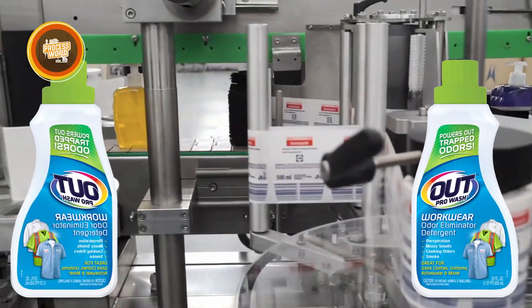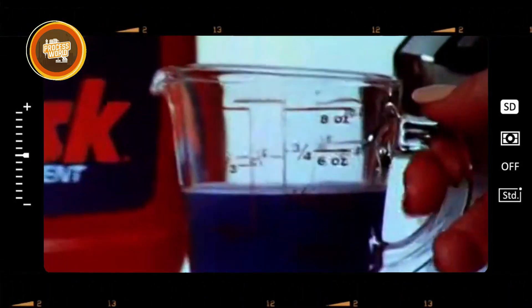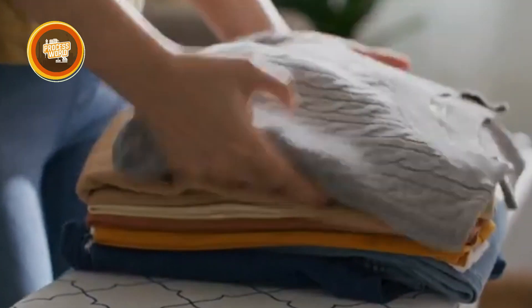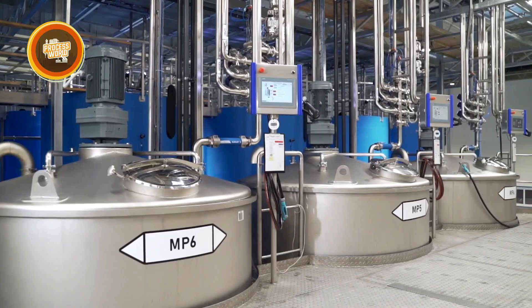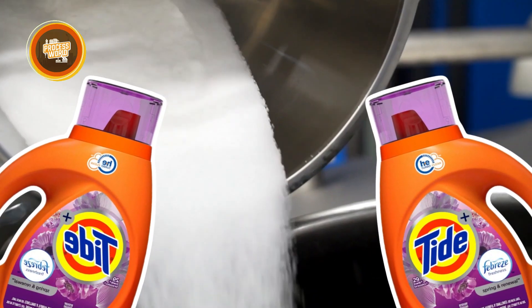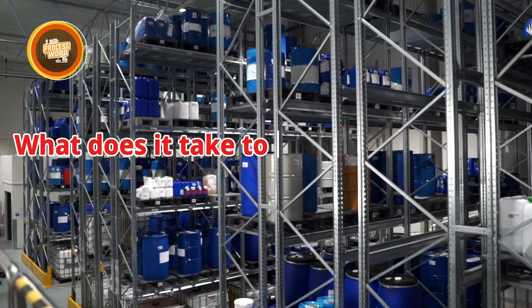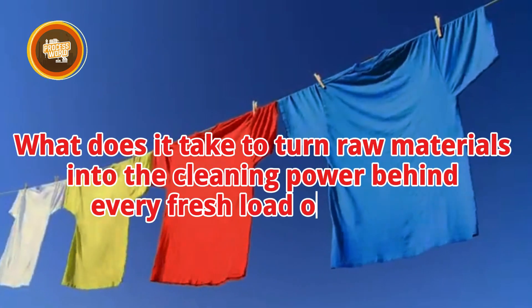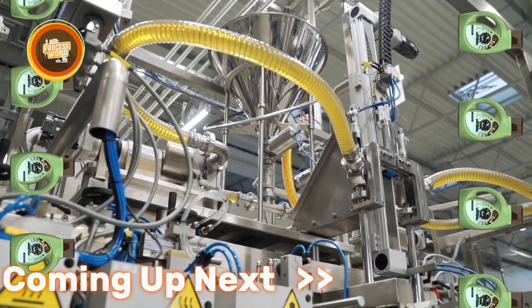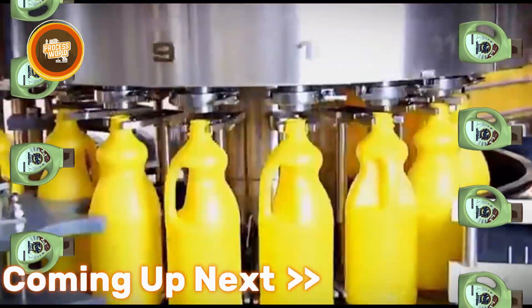Ever thought about what actually goes into making laundry detergent? That simple scoop of powder or liquid that wipes out stains like magic? There's a whole world behind it — a world of factories, giant mixing machines, and carefully chosen ingredients, all working together to create the perfect formula. Here at The Process World, we take a deep dive into detergent manufacturing and uncover the process behind one of the most essential products in every home.